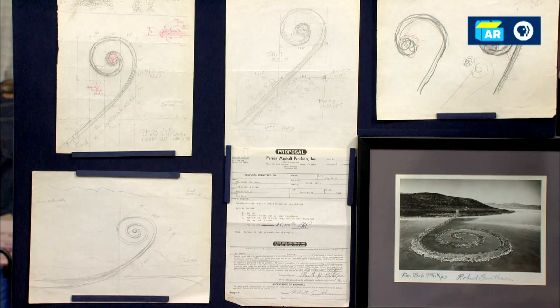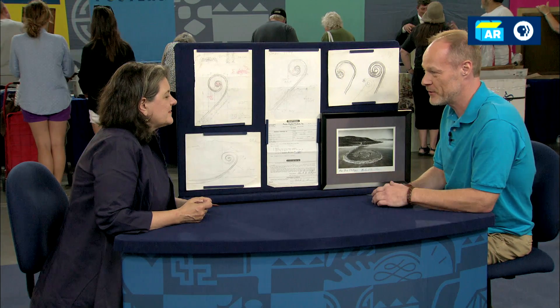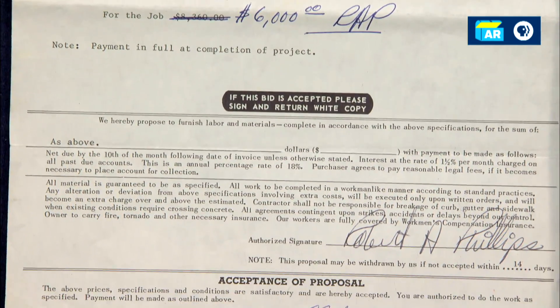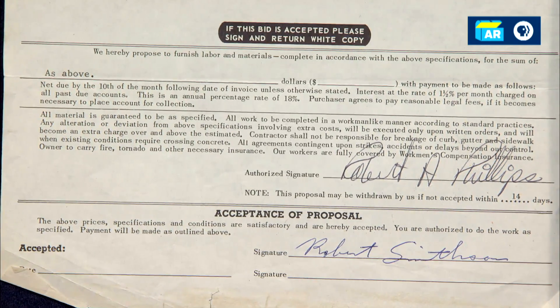Apparently four or five different contractors passed on the job because they didn't want to take their equipment out to the Great Salt Lake for fear of damaging it. He was the first one who accepted the job from Robert Smithson. He worked in construction for decades and built practical things — roads, gas lines, things like that. But for whatever reason, I think this was special enough to him, or weird enough to him, that he kept everything.